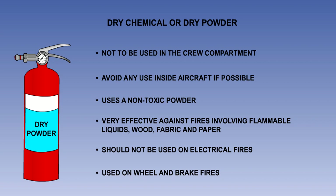Dry powder is best known for its application against wheel and brake fires on the ground. As a powder, it has no cooling effect and this reduces the danger of wheel explosions or the distortion of the brakes and wheels.